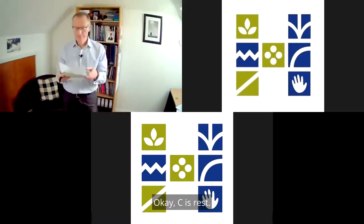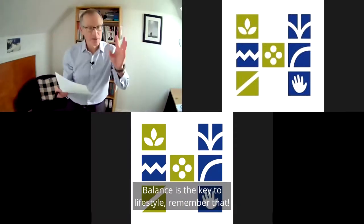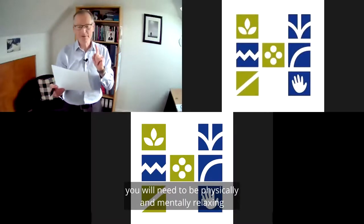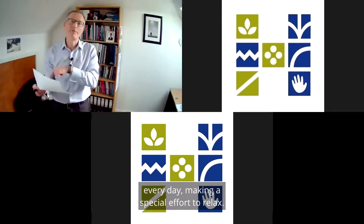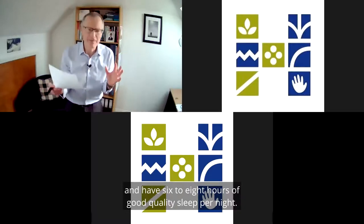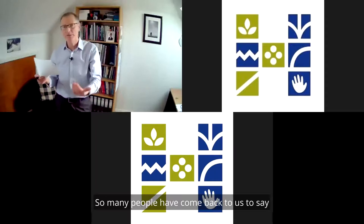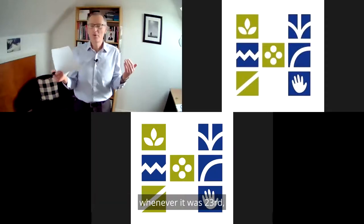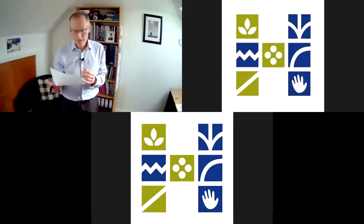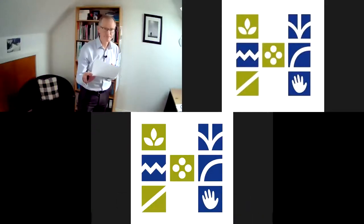Segment C is rest — absolutely critical. They're all critical, because it's all about balance. Balance is the key to lifestyle — contrary to what sometimes the media says, it's all about balance, and all the evidence points to that. For a score of 10 in section C, you will need to be physically and mentally relaxing every day, making a special effort to actually relax, and having 6 to 8 hours of good quality sleep per night. We know that lockdown affects people's sleep, and many people have said sleep patterns have gone wrong.